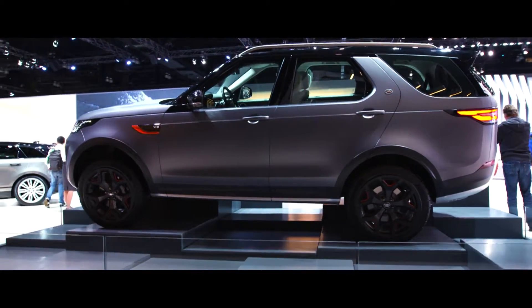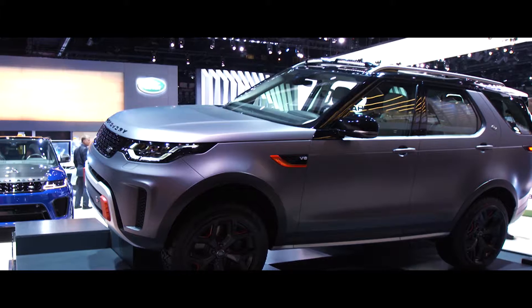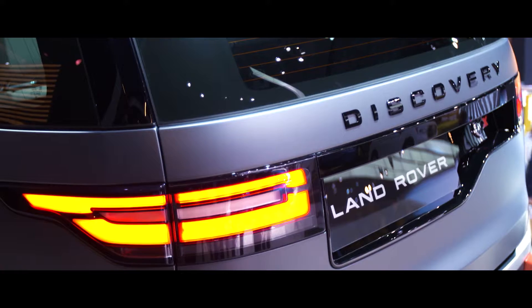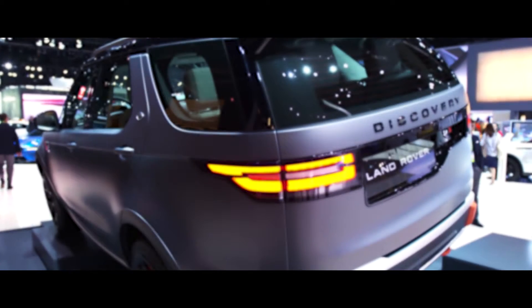We've used our substantial years of expertise and put it into that vehicle, so it's got a lot of technical innovation in it. It sits higher than the standard car, so it's got improved approach and departure angles. The design illustrates that durability and toughness through its satin finish paint.